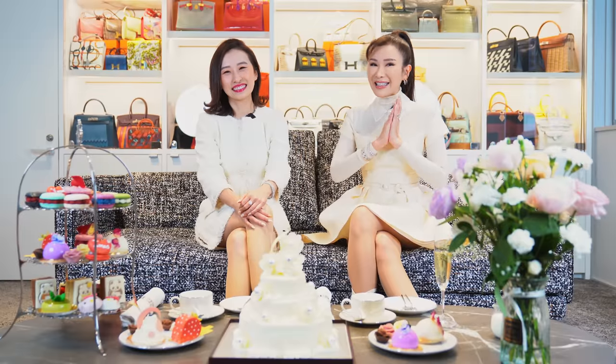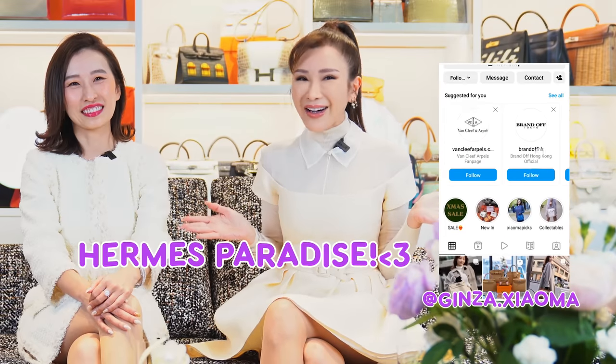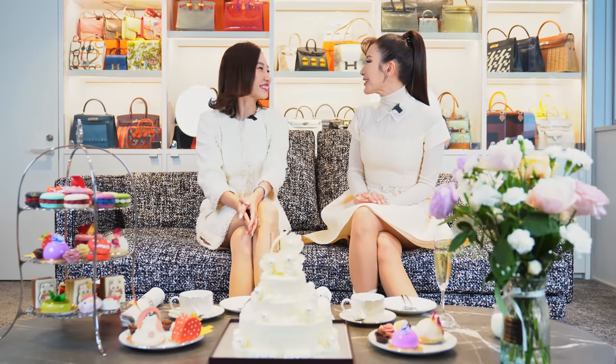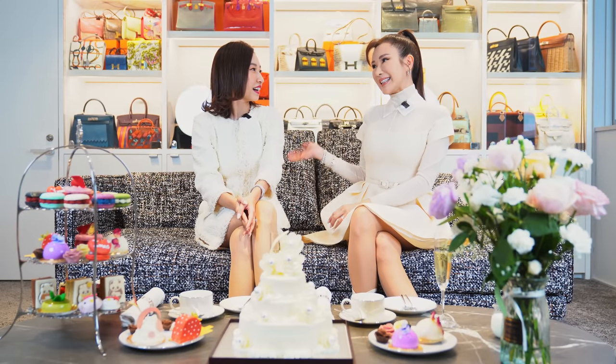If you like Hermes, you must visit Ginza Xiaoma — it's the largest Hermes store in the world. In Singapore, we opened a new store as well. Next time we'll go to Singapore and look at my collection there. In Singapore there are a lot of wealthy customers and different types of collectors with a high-level audience.